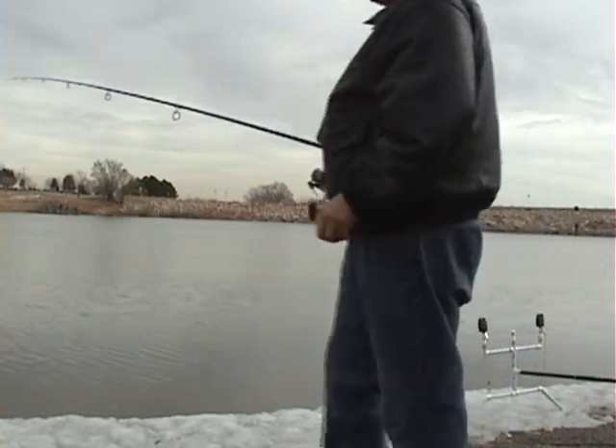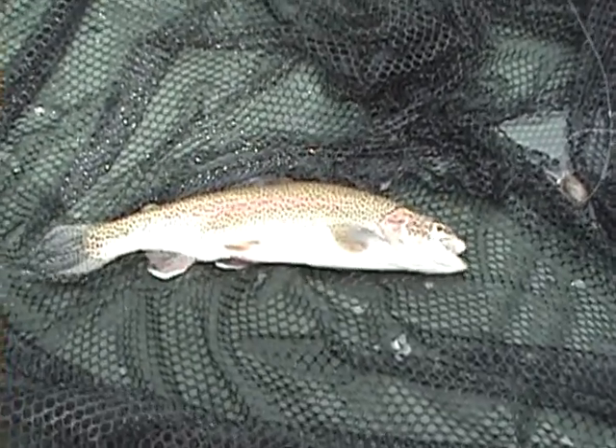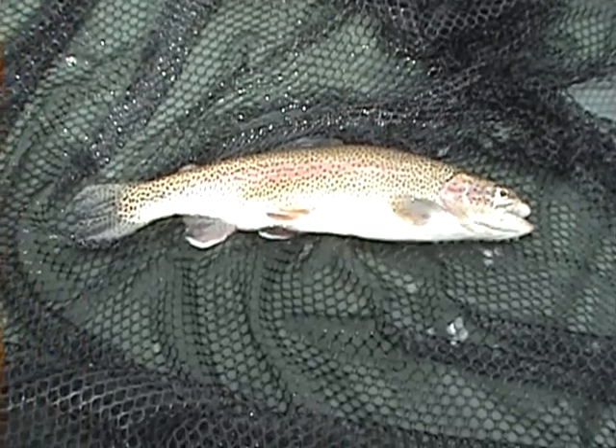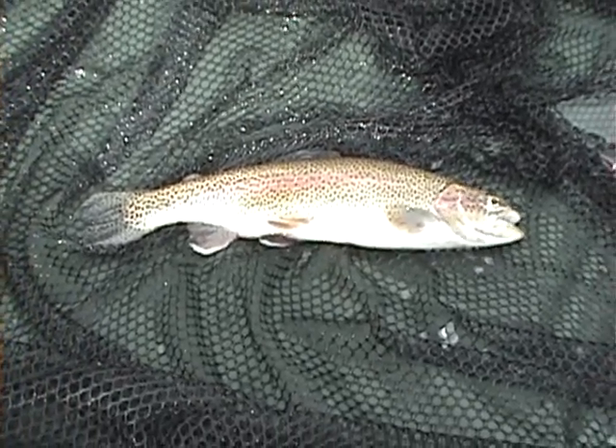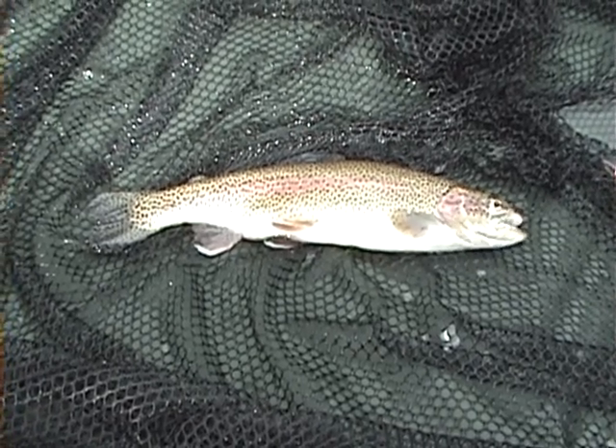So we have finally managed to hook into a trout — there you go, Colorado rainbow trout, not too happy to be caught. But hey, at least it is a fish in the net. We will put him back and see if we can get a carp.